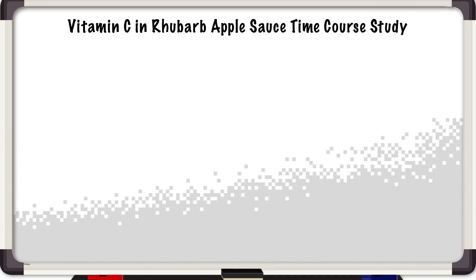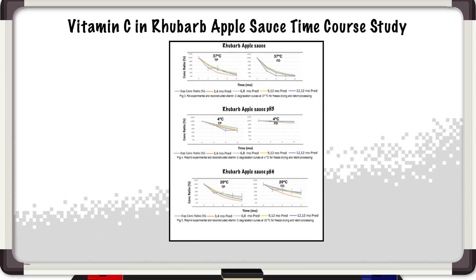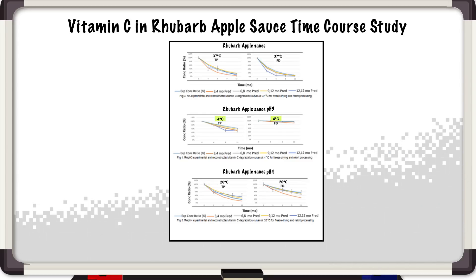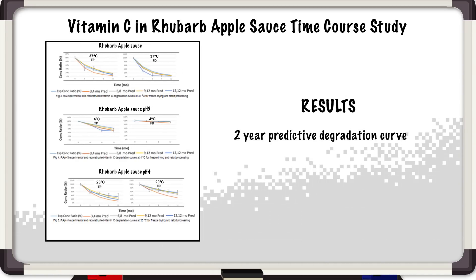To explain this process, I'll give you one example. For rhubarb applesauce, I make three types with different pH variations. Then I retort and freeze-dry it to make it shelf stable according to NASA specifications. We stored the food at three constant temperatures — 4, 20, and 37 degrees Celsius — and periodically pulled samples and used HPLC analysis to measure vitamin C. We were able to construct a two-year predictive degradation curve compared to measured vitamin C content for up to 12 months, with less than 10% average difference for freeze-dried foods and less than 15% average difference for retorted foods.